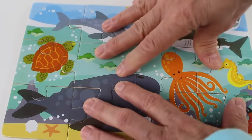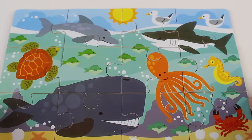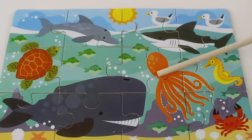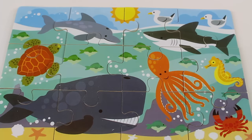We have one more piece to complete the puzzle — and look, there it is! It's sea animals: shark, dolphin, whale, octopus, seahorse, crab, turtle, and two seagulls. Yay, we just completed another puzzle! Let's count the pieces: one, two, three, four, five, six, seven, eight, nine, ten, eleven, twelve.